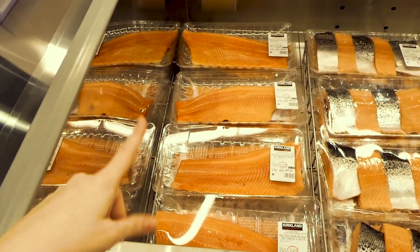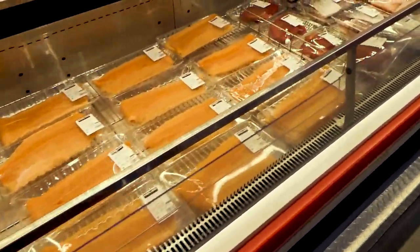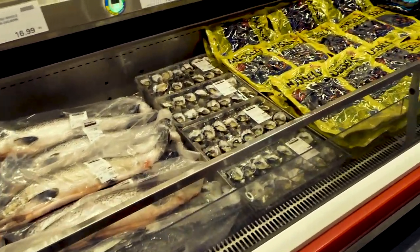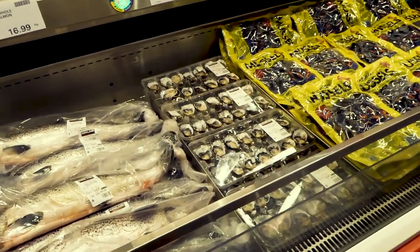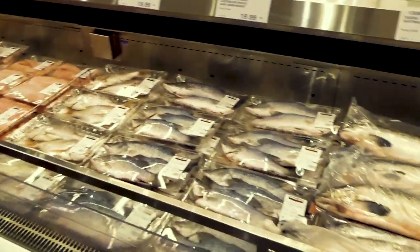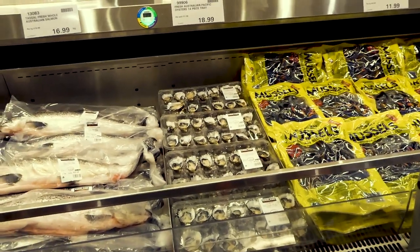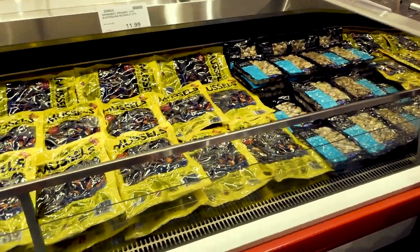There are skin-on and skin-off options, tuna, and this is probably the area that changes the most — the seafood. In Australia they tend to go on sale on the weekend, so if you're coming in Monday the sale will end then, and Saturday or Sunday is a good time to shop for seafood when they're trying to clear it out for new stock. Costco is really a great place for good quality meat — beef, chicken, lamb, meatballs, sausages, brisket and so much more.